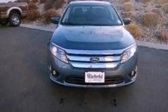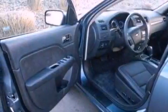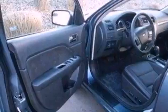Privacy glass, dusk-sensing headlights, front and rear reading lights, and the leather seats provide great support and create an overall luxurious feel.